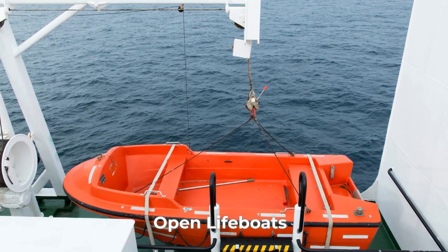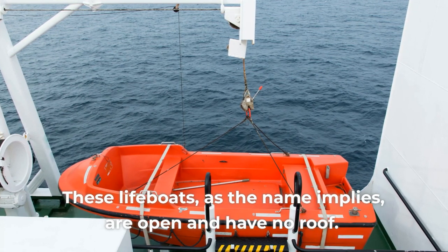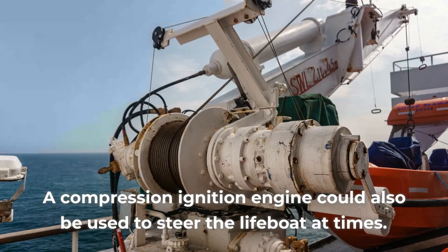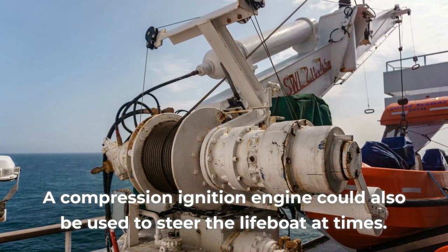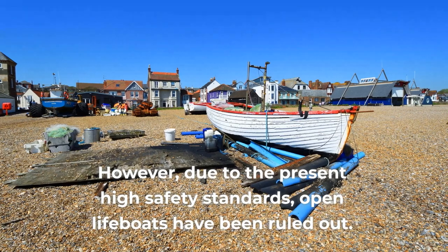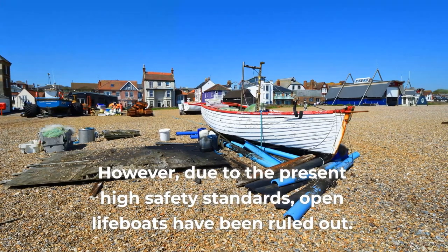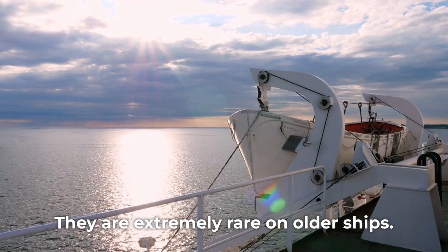Open lifeboats, as the name implies, are open and have no roof. They are generally driven manually by paddles. A compression ignition engine could also be used to steer the lifeboat at times. However, due to the present high safety standards, open lifeboats have been ruled out. They are extremely rare on older ships.